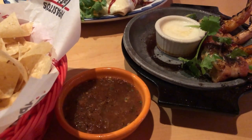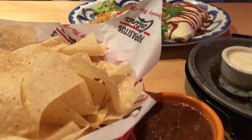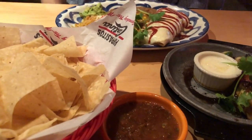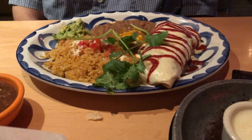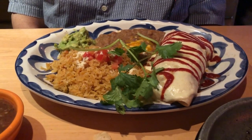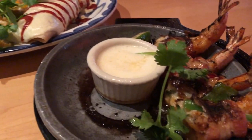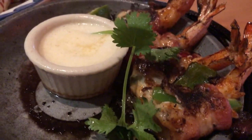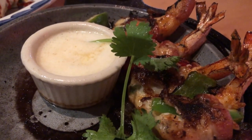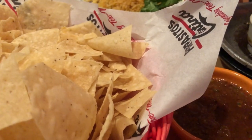Hey guys, let me show you what we are having for dinner tonight. We are at one of my favorite places, Papatitos. It's a little loud in here so I hope you can hear me. Howard is having a chicken burrito with refried beans, rice, and guacamole. We are also splitting shrimp brochette — it's sizzling and it looks so good. It's shrimp stuffed with cheese and jalapeño, wrapped in bacon.